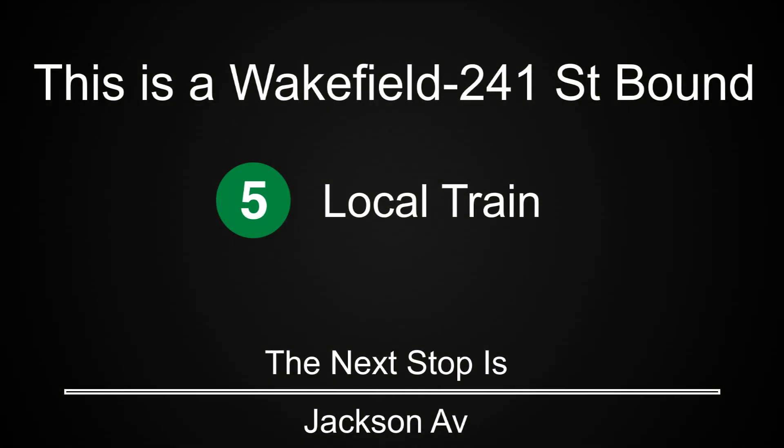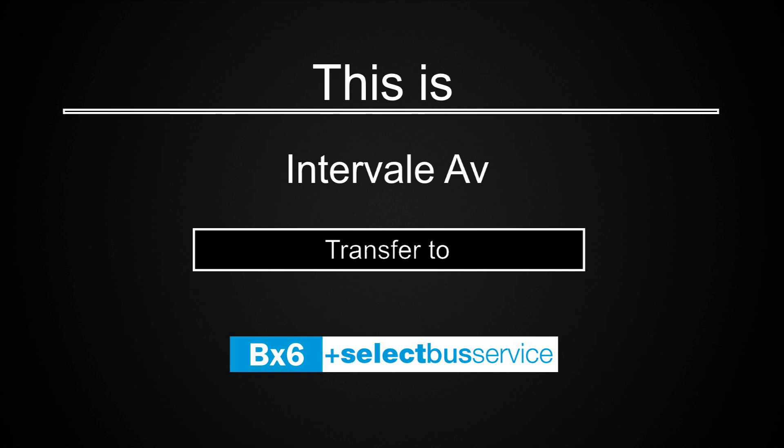This is a Wakefield 241st Street-bound 5 local train. The next stop is Jackson Avenue. This is a Wakefield 241st Street-bound 5 local train. The next stop is Prospect Avenue. This is a Wakefield 241st Street-bound 5 local train. The next stop is Intervale Avenue. This is Intervale Avenue. Transfer to the BX6 Select Bus Service.